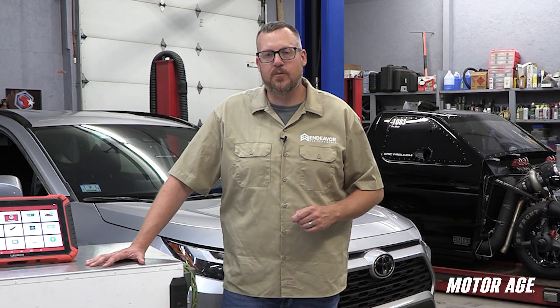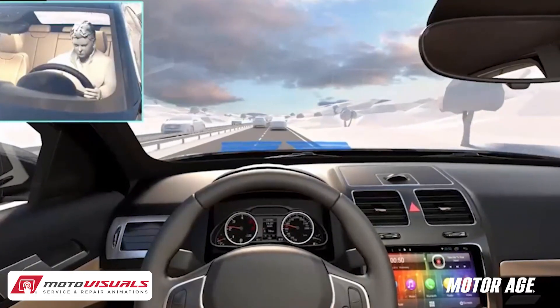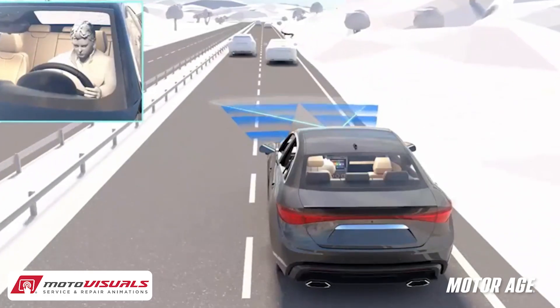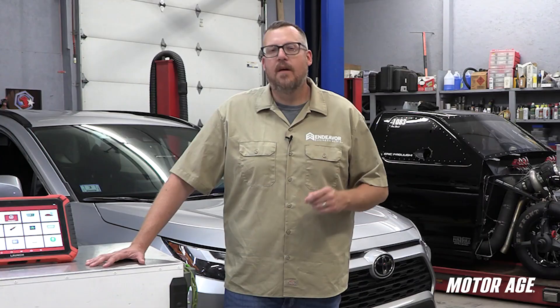So why does all this matter? Because when ADAS is out of spec, it doesn't just mean an annoying light or a false warning — it can mean a system fails to respond in a critical situation. Modern safety features like automatic emergency braking, adaptive cruise control, or lane keep assist are designed to react faster than a human can. But if a radar sensor is pointed three degrees off center after a suspension repair, the system may brake too late, or not at all. That puts the driver, their passengers, and everyone else on the road at risk.